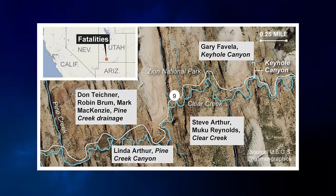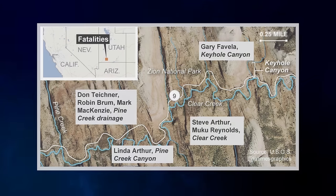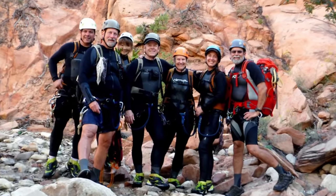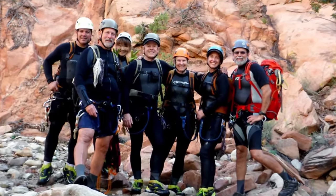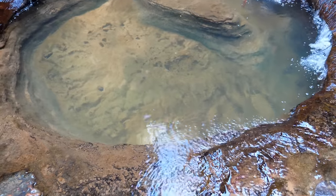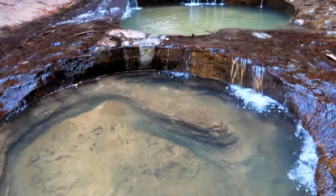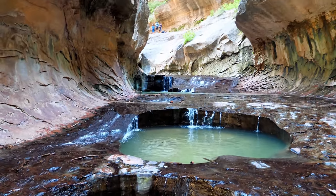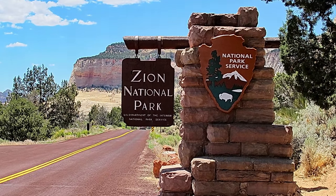By Thursday evening, all seven bodies had been found — some near the Keyhole entrance, while others had been found over a mile downstream. The final victim found was Steve Arthur's wife, Linda, who was found five miles downstream. What occurred on September 14th, 2015 was widely reported but poorly understood. The simplest slot canyon had produced the worst canyoneering disaster in American history, and the worst accident of any kind in Zion's 97 years.